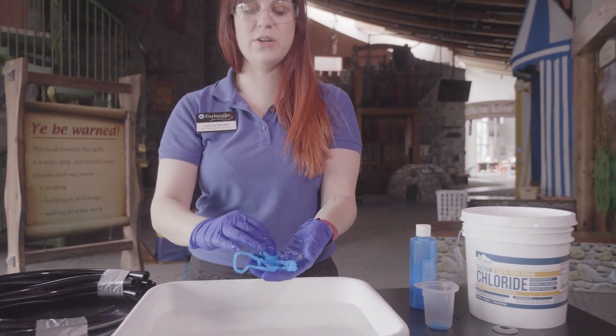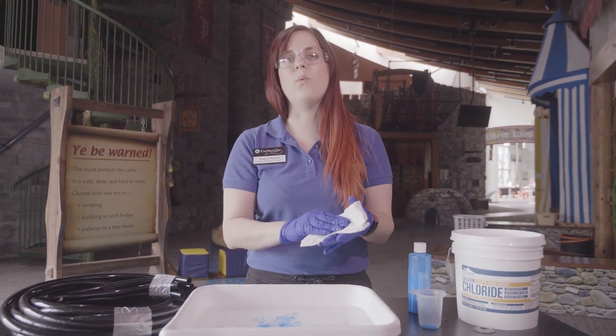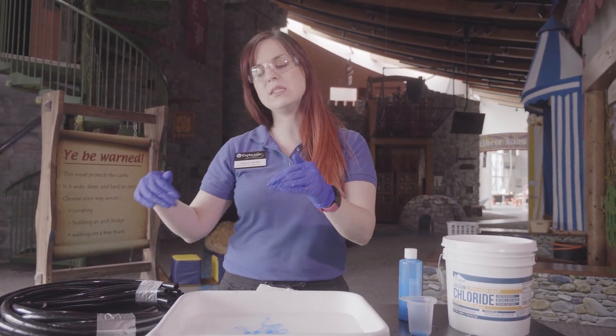Now another good way to show what a polymer is, is to think about wet or cooked spaghetti. When you have cooked spaghetti, it's floppy and it moves really easily.